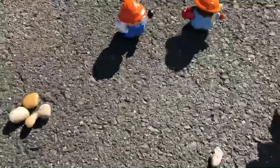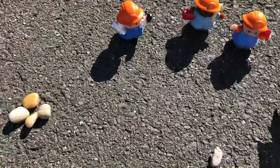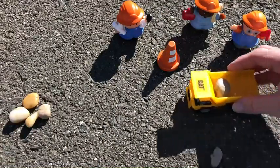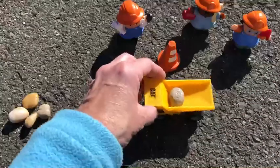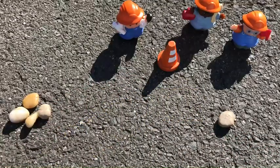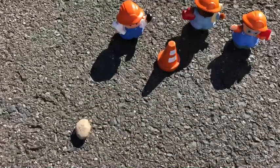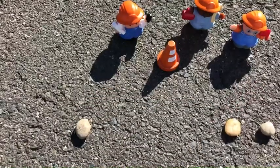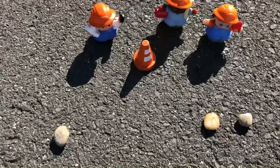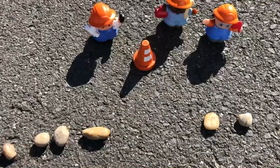Here are my construction workers. This looks like the architect. Here comes a machine. Let's count the rocks. One — how many rocks are here? One, two. There's more.